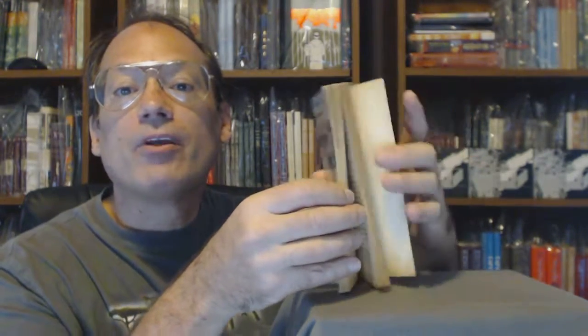I wouldn't recommend opening it ridiculously, but unlike some books we really cannot crack open, this is still fairly supple. Pages are not brittle.